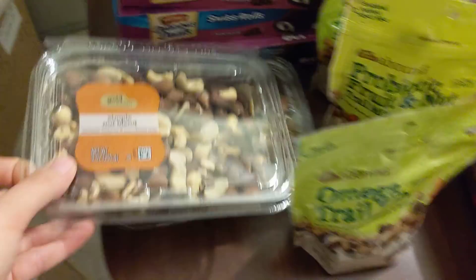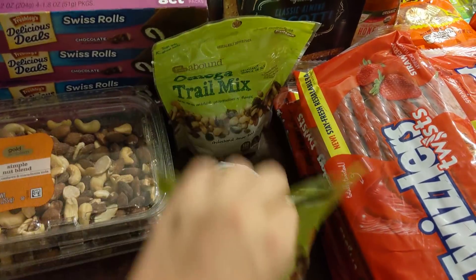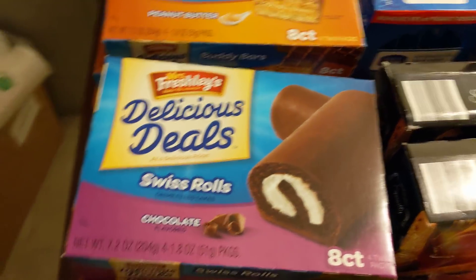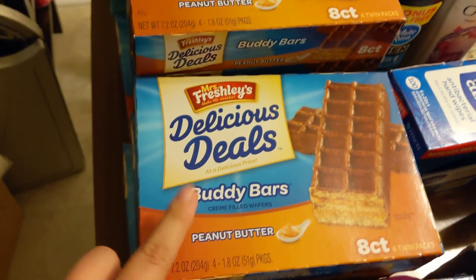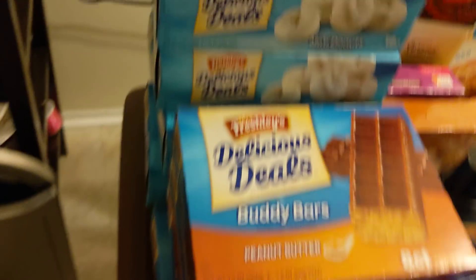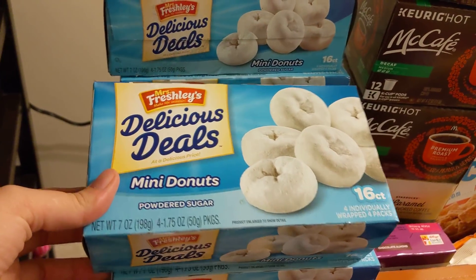Two packs of nuts — simple nut blend. Three of these Omega Trail Mix; well, one's probiotic fruit and nut and then two of the Omega. I have four of these Delicious Steels Swiss Rolls. Nine of these Buddy Bars — they're not fabulous, but for a dollar for four twin packs, they're pretty good. And then I have eleven of these mini powdered donuts.